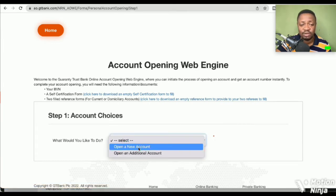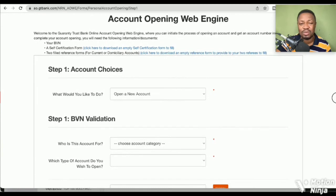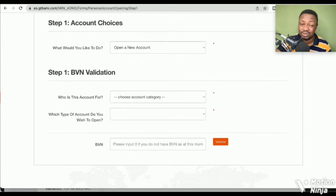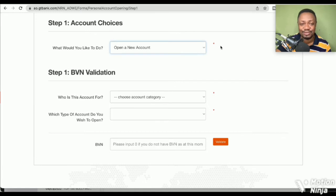Click 'Open Account Now.' You'll be asked what you would like to do — of course you want to open a new account. If you want to open an additional account, for example a domiciliary account alongside an existing naira account, that option is there too. Let's skip to new account. Then there's BVN validation — the BVN aspect may lead us into another video.